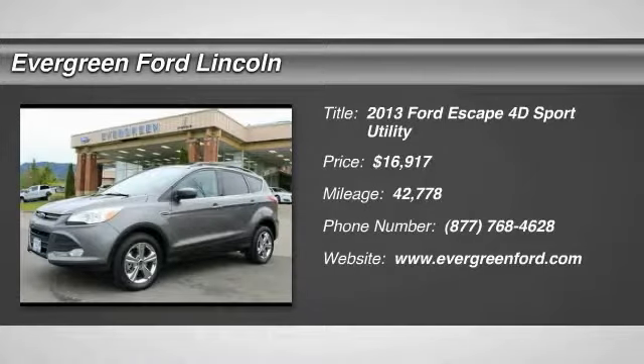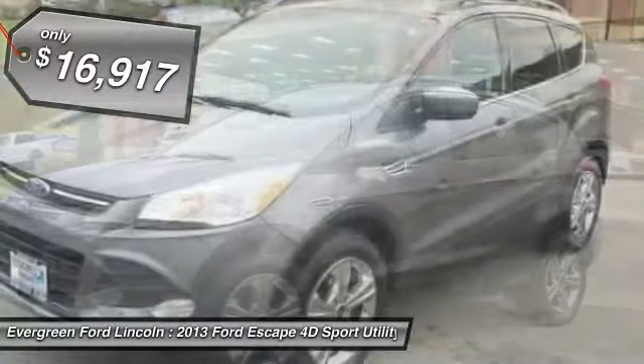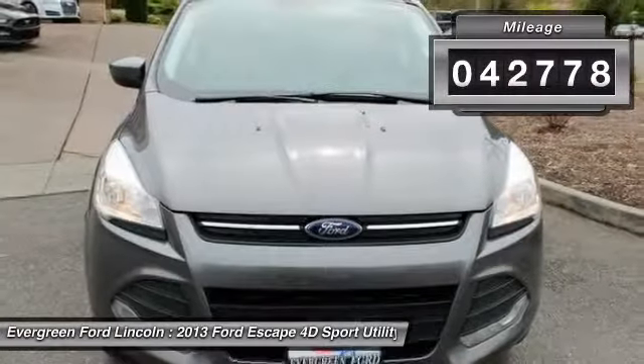The 2013 Escape — gas engines flex, tow, sip, and go with Ford Escape, and is priced below $20,000. This vehicle has less than 45,000 miles.